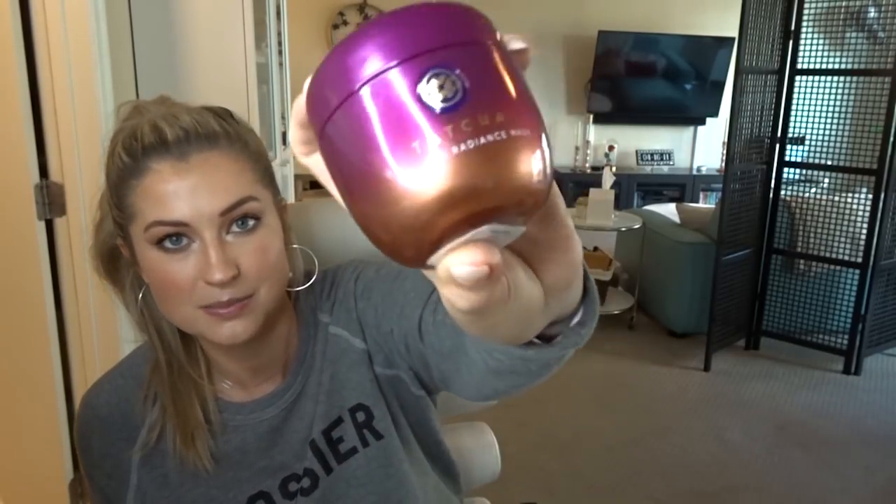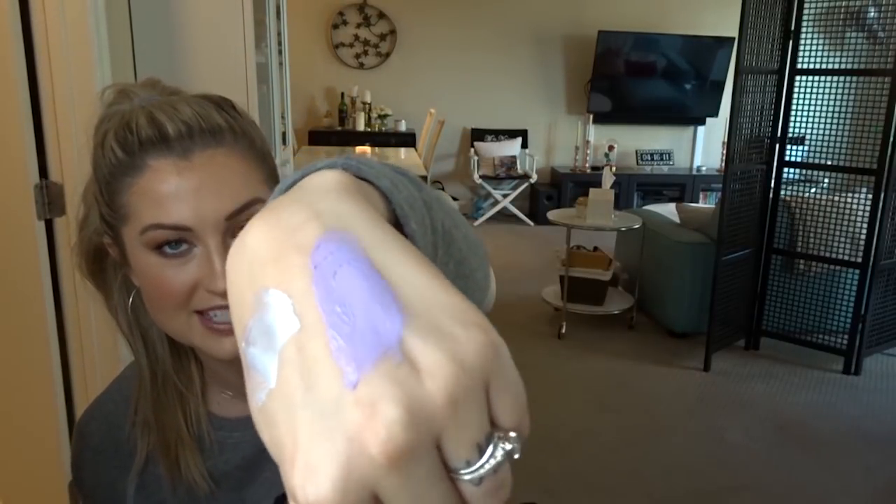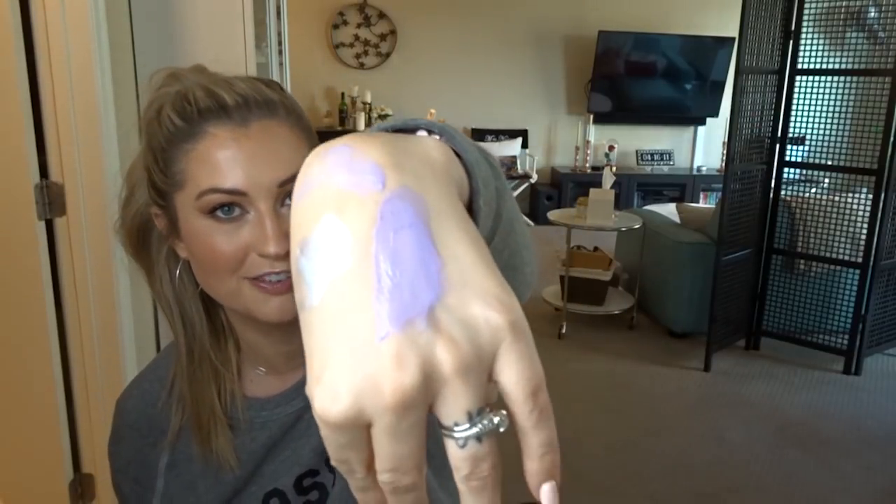This one is Tatcha's Radiance Mask and it's another fun one because it's purple. I love fun-looking masks. It supercharges your skin — it has a lot of vitamin C, which is such a powerful ingredient for the skin. Tatcha can do no wrong in my opinion. It is very spendy, but if you have the money and want a really fun purple mask packed with vitamin C, go for it.